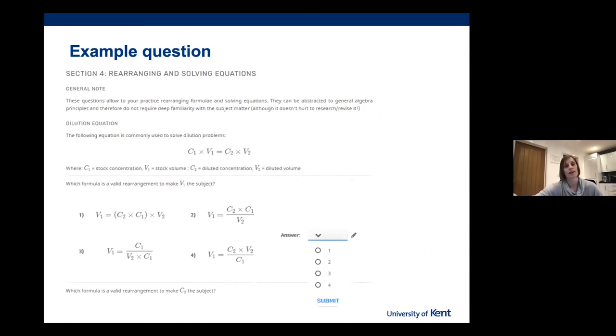Here's one example of the questions — rearranging and solving equations. We gave a general overview of what the question was going to ask, along with any information needed to proceed, such as the dilution equation shown here, and then the main body of the question itself.